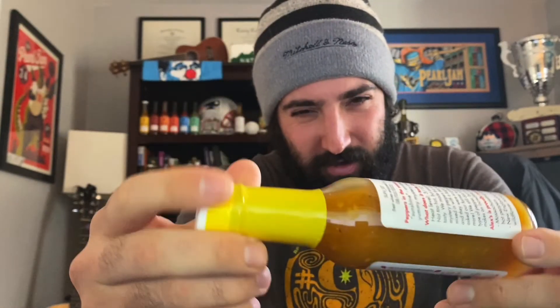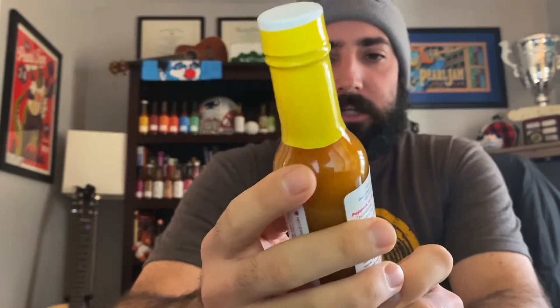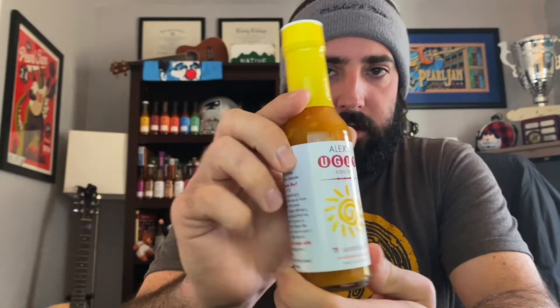What's up guys, Josh Adler. Sauce review time. Look at this one guys, what a beautiful sauce from Alex's Ugly. Right here in Massachusetts, this one's called Sunshine. Just want to thank Adam Kelly for sending these over to me again. This is the second of three we're going to do from Alex's Ugly Sauce.